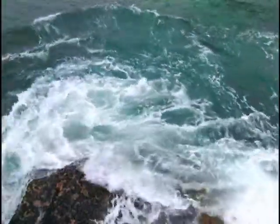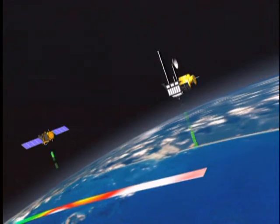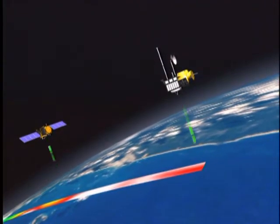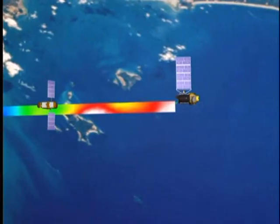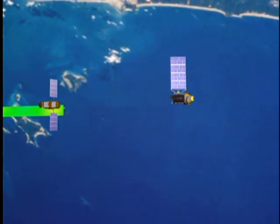The oceans absorb 84% of the heat from global warming. When they absorb this heat, they expand — just like a lot of other materials, water when it gets warm stands a little taller, and this is part of the signal that the satellites measure. So satellites like OSTM, Jason, and Topex before it really help us measure the total amount of heat absorbed by the ocean, which is a big chunk of the heat that goes into the climate system from global warming.